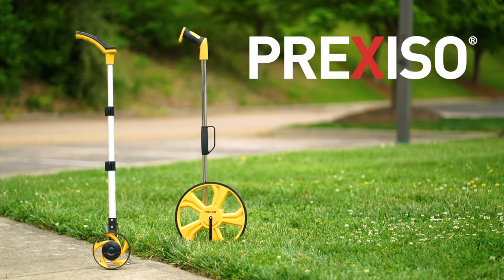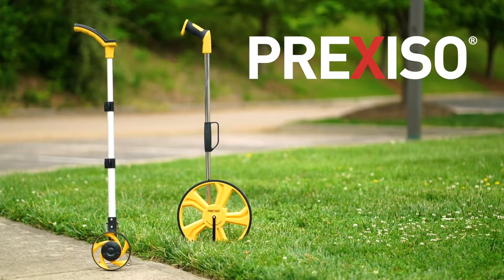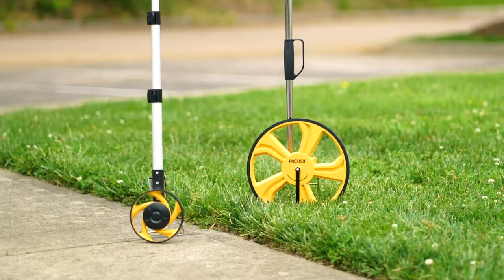Preciso presents our line of distance measuring wheels, your solution for easy and accurate long-range distance measuring.